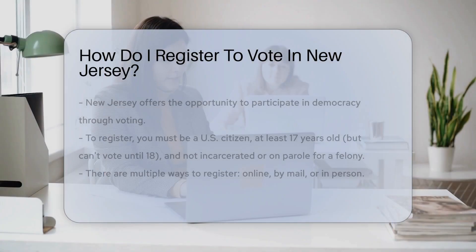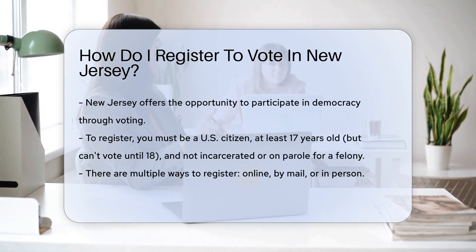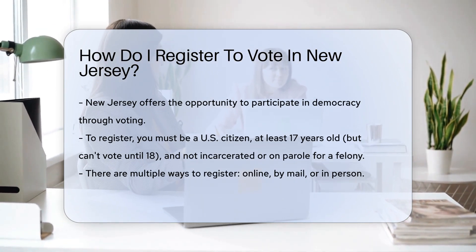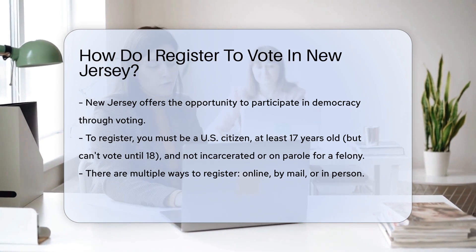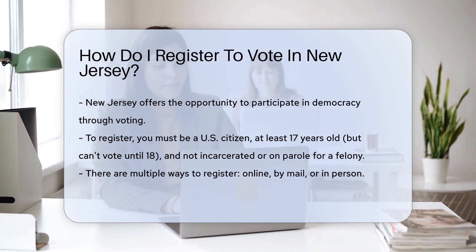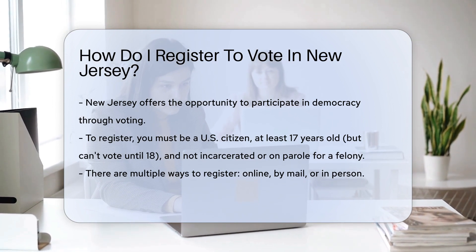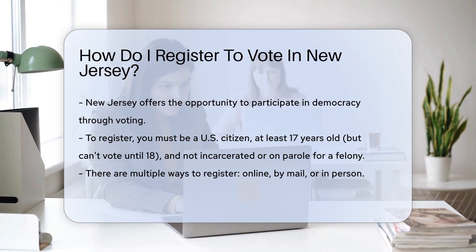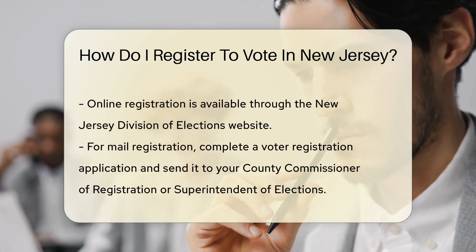New Jersey welcomes you to the world of voting, where your voice becomes the heartbeat of democracy. Here's the scoop on how to get your name on the roll. First things first, you've got to meet the criteria: Are you a U.S. citizen? At least 17, but know you can't vote until you're 18? Not serving a sentence or on parole for a felony? Great, you're on the right track.